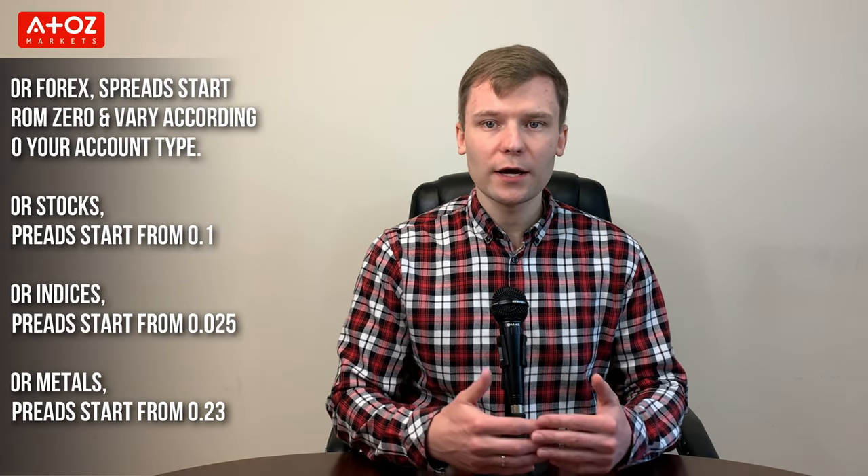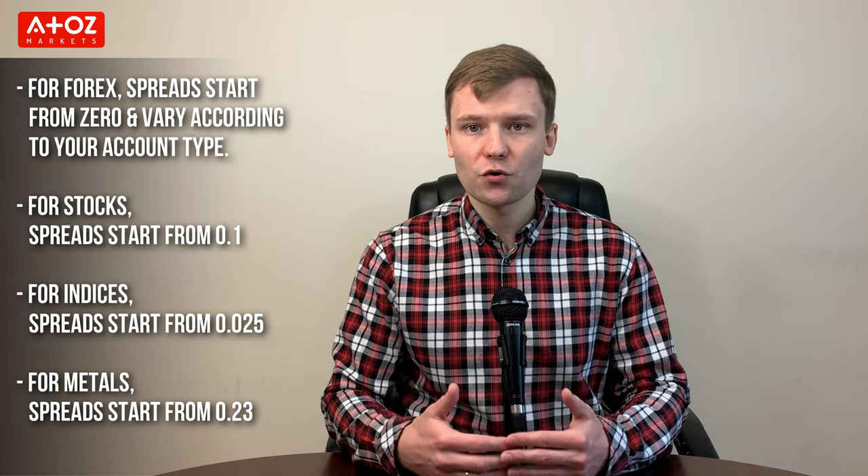For Forex, spreads start from 0 and vary according to your account type. For Stocks, spreads start from 0.1 pip. For Indexes, spreads start from 0.025. For Metals, spreads start from 0.23.